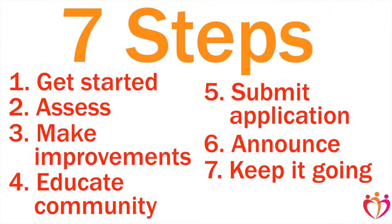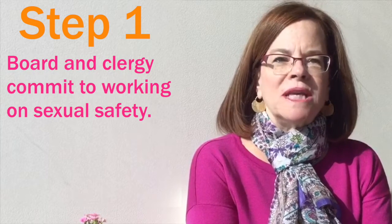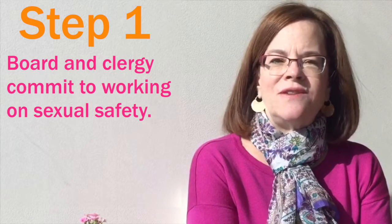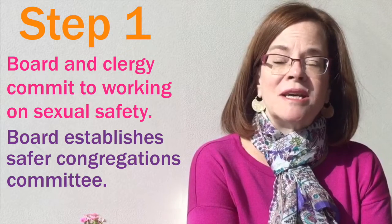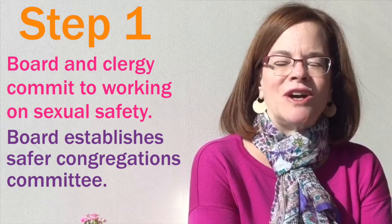Let's get started. There are seven steps to becoming a Sexually Safer Best Practice congregation. We'll be going over each of them here. Step one is making sure that your board and clergy are committed to working on sexual safety. You might want to bring this issue to a board meeting or have individual conversations with the clergy. Their very first step is to make sure that your congregation has a safer congregations committee. It might go by a different name. In a small congregation, it might be a subcommittee of the board itself. It's important to have a group of people who have the responsibility for looking at, assessing, and implementing the safer congregations policies.